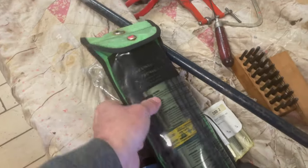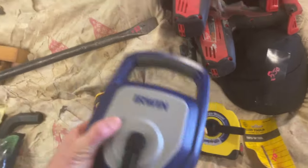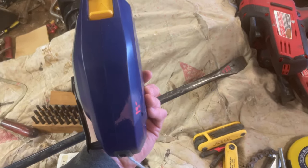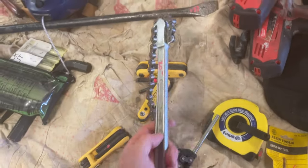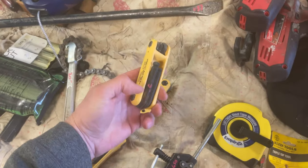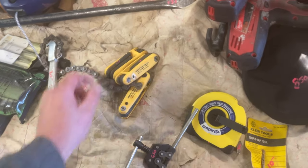Greenlee PVC Heating Blanket — I think this is an inch and a half — $90.00. Irwin chalk line, biggest chalk line I've ever seen, goes 150 feet, that is $15.00. There are actually two of those. $20.00 on the Proto Chain Wrench. The Klein Ball End Hex Key Set — $5.00 on those. There are several, obviously.